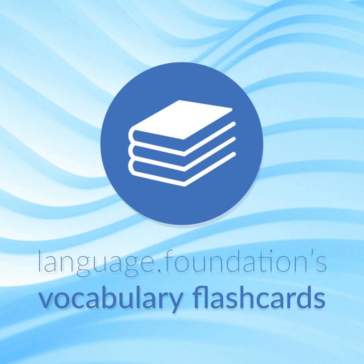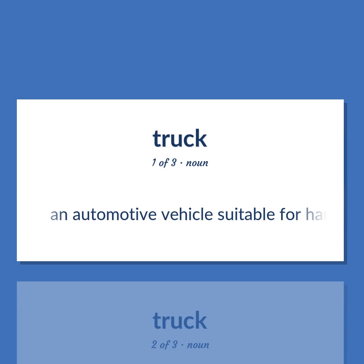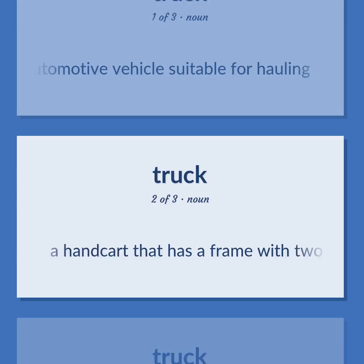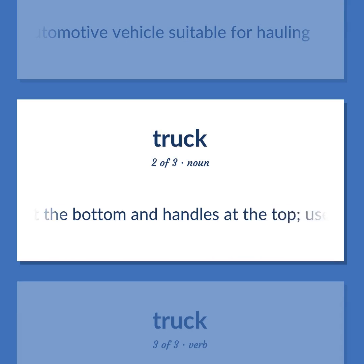Language Foundations Vocabulary Flashcards, helping you achieve understanding. Truck: An automotive vehicle suitable for hauling. Also, a handcart that has a frame with two low wheels and a ledge at the bottom and handles at the top, used to move crates or other heavy objects.